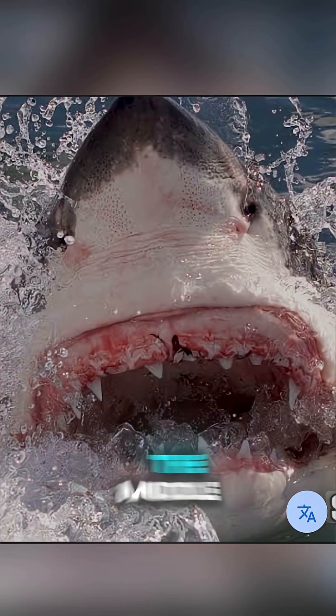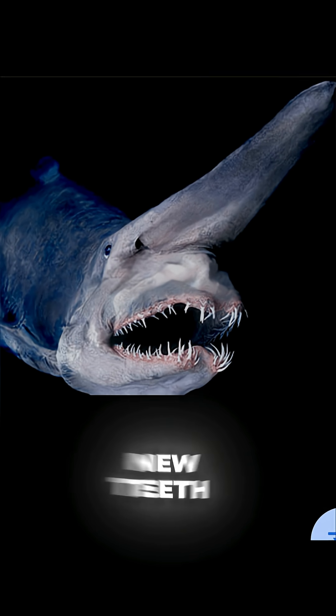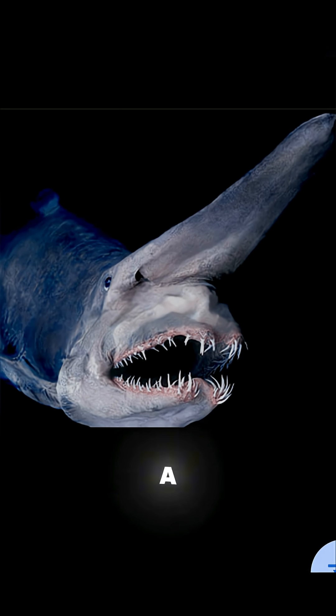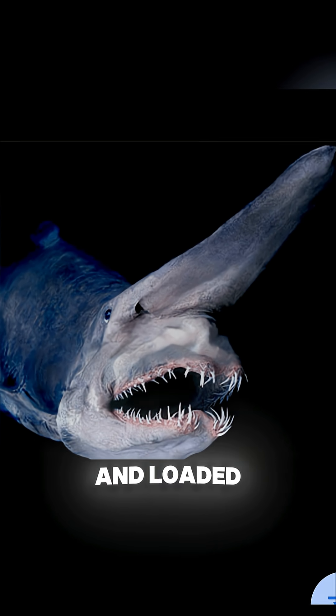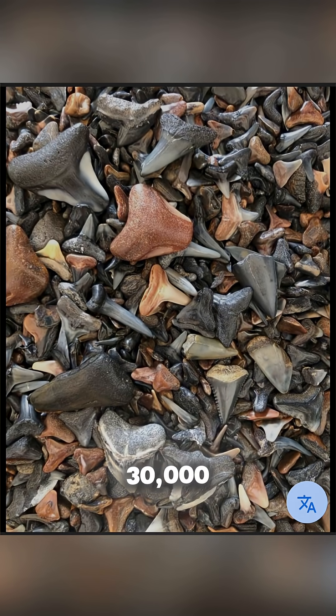A shark can lose a tooth in the middle of a hunt and replace it within days. New teeth constantly move forward like bullets in a magazine, always locked and loaded. Over a lifetime, a single shark can go through up to 30,000 teeth.